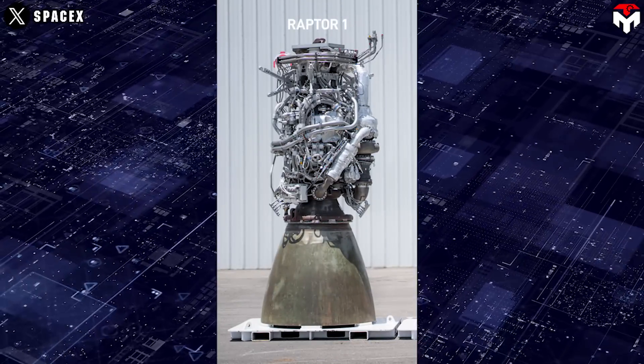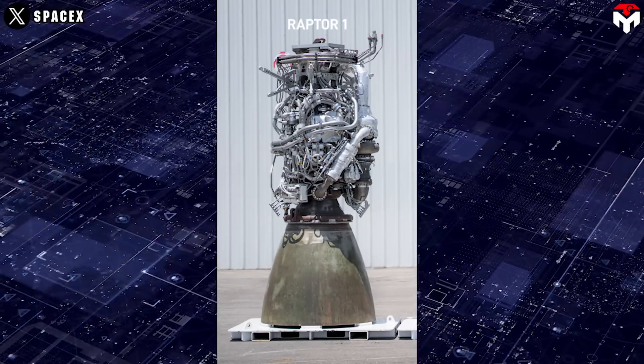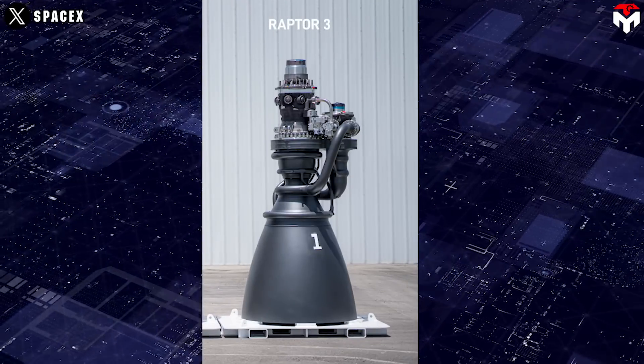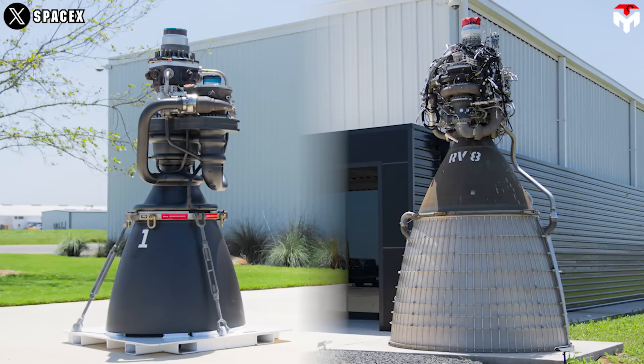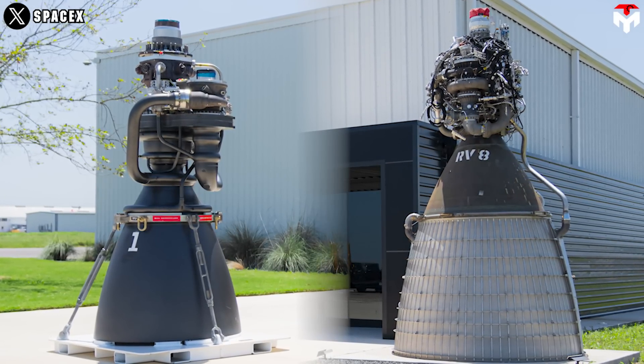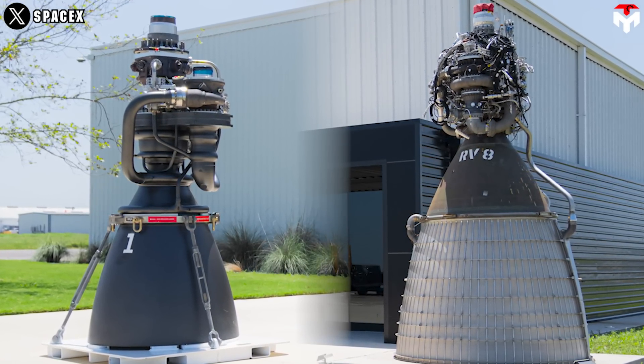In conclusion, part consolidation, weight reduction, and the ability to design complex internal structures are those that make Raptor 3 stand out. However, it wouldn't be possible for SpaceX to bring that to reality without the support of 3D printing technologies.